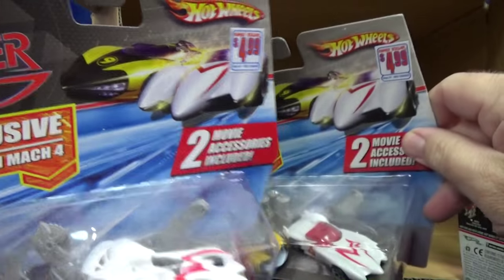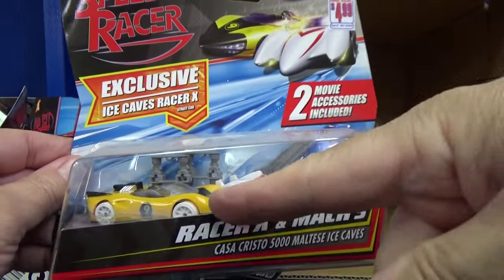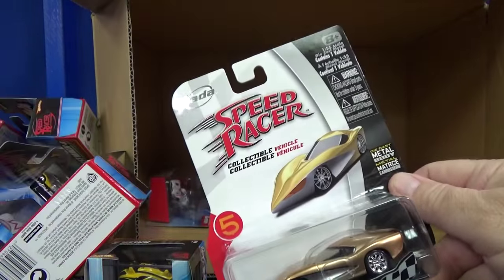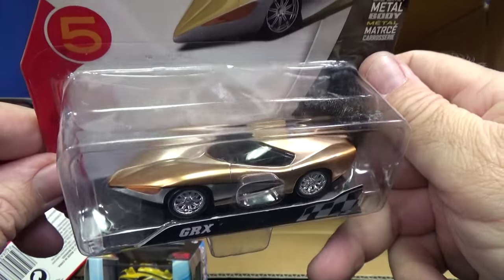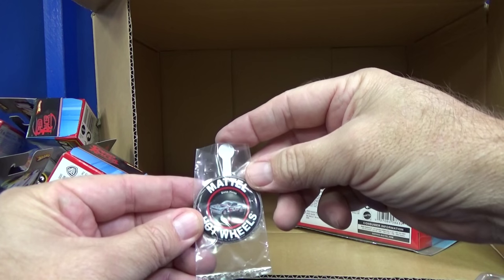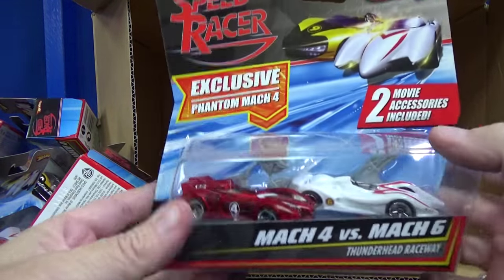These two-packs — they're definitely not exclusive to any one store. Here's the Family Dollar sign, $4.99 — Racer X and Mach 5. Ice Caves Mach 5 with the white wheels. Here's a Jada GRX — nice and shiny.